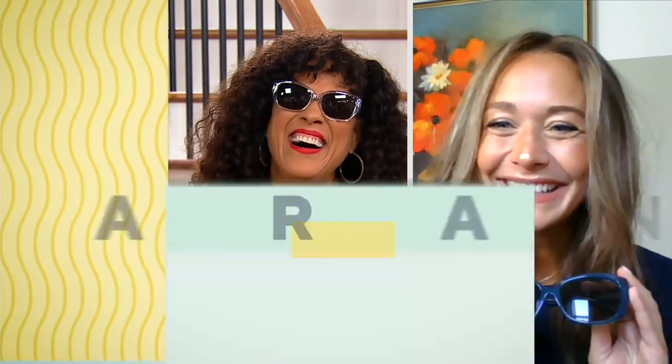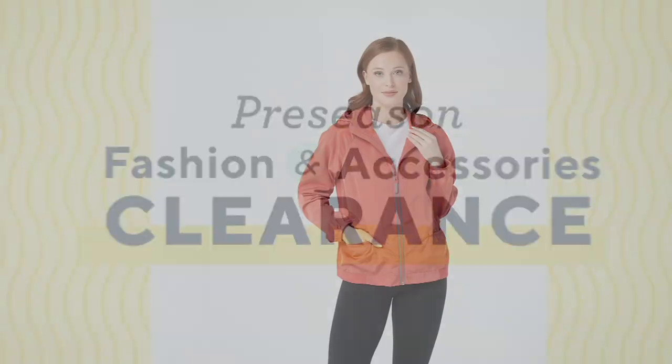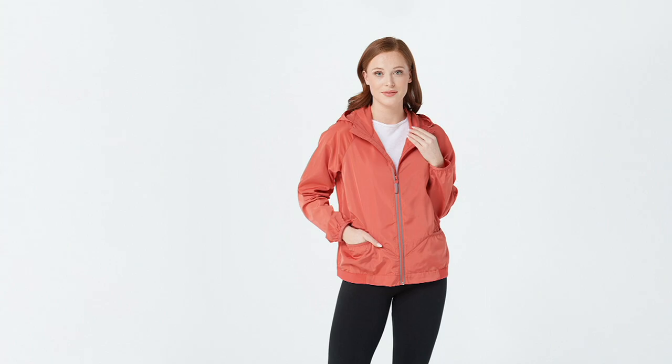Lauren, always great to see you — you bring us the best glasses. Thank you, Leah. Have a fabulous weekend! All right, lots of people shopping for the...